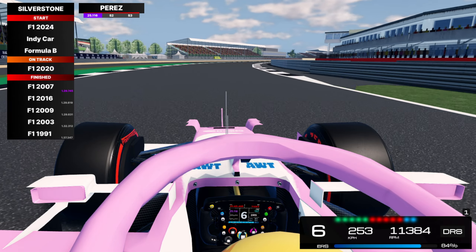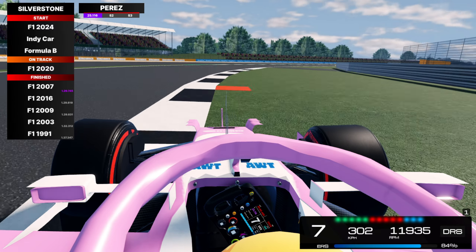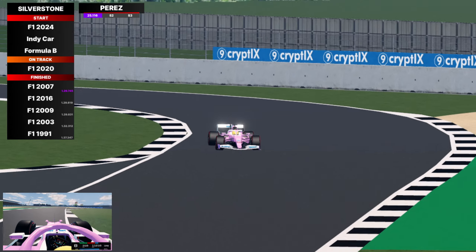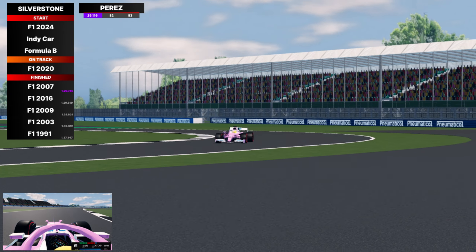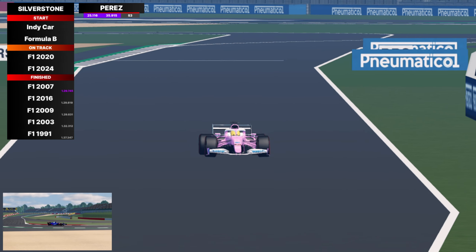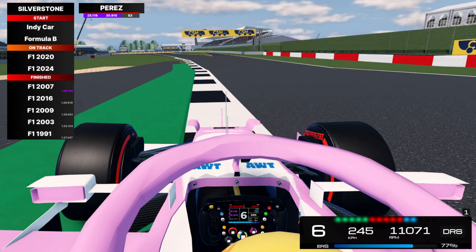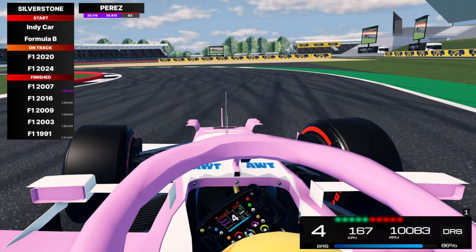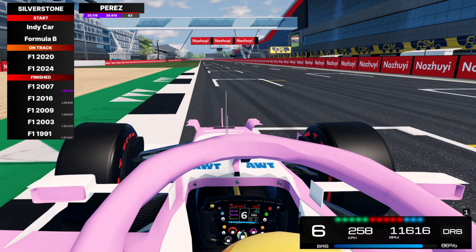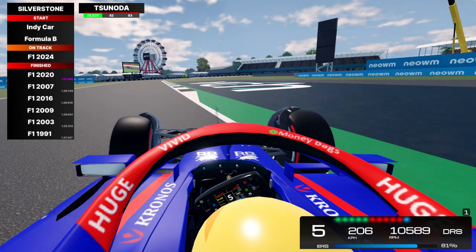On board now with Sergio Perez - sector one was purple, 25.1. I do expect this car to smash all the records we have set so far. 300 km/h through Copse, absolutely flat. Maggots, Becketts and Chapel - a very nice outside view. By the way, this livery is probably my favorite livery of any F1 car ever made - that Racing Point looked truly unbelievable. Sector two is also purple. The 2024 VCARB is now making its way out on track. Sergio Perez crosses the line: 1:27.3 - such a great improvement.